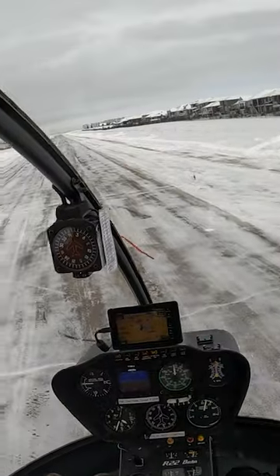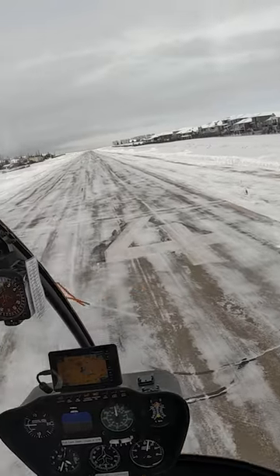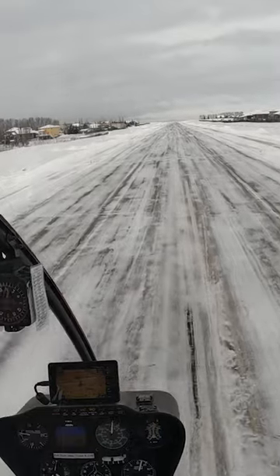So we did more auto rotation emergency engine failures. Along with his supervision in the helicopter, he wanted me to be able to do the entry, descent, and flare all by myself.